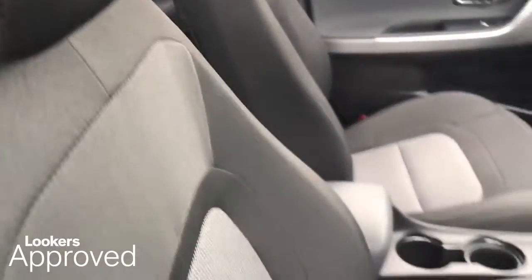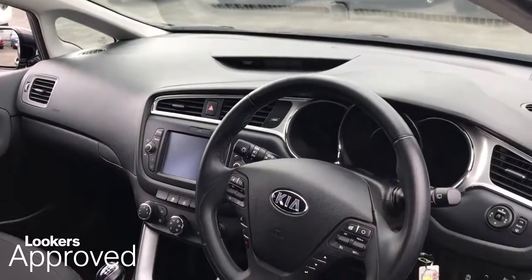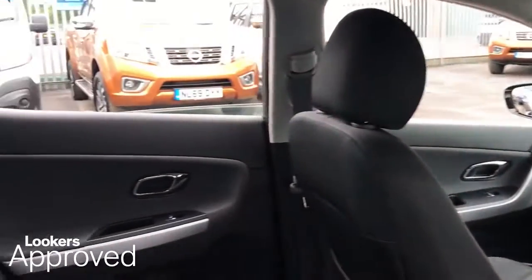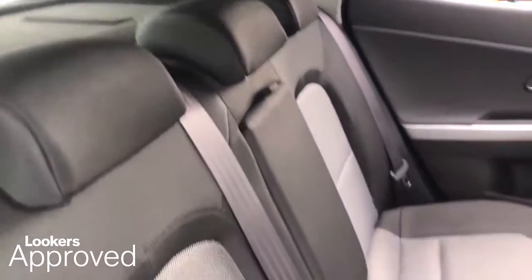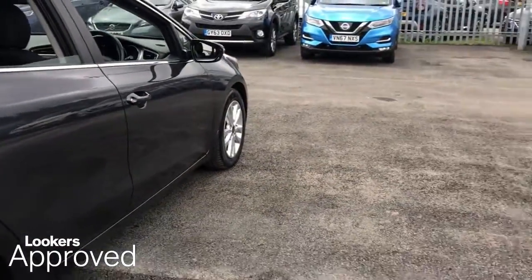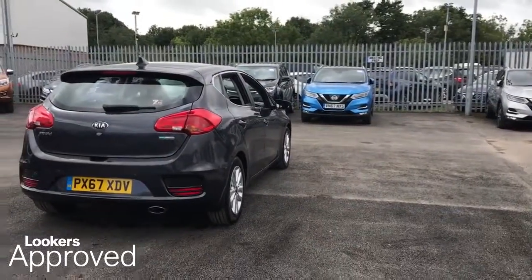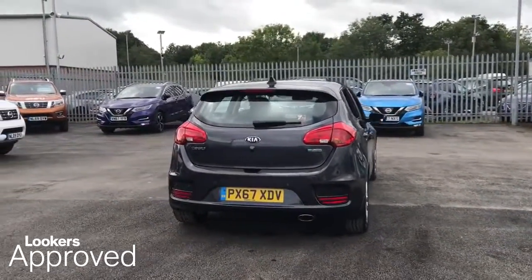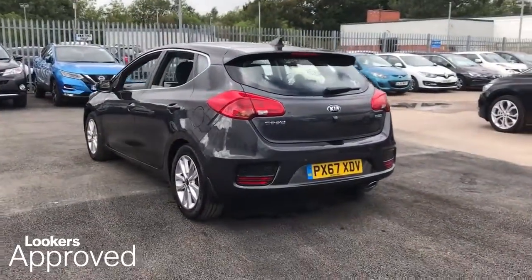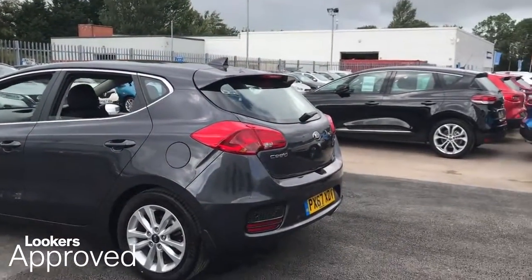Worth £600. Minimum 12 months comprehensive warranty. 30 day exchange. Accident management cover. 5 day free insurance. Minimum 12 months roadside assistance. HPI check.